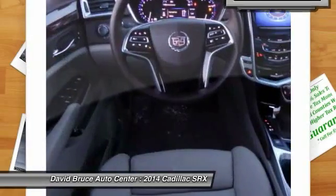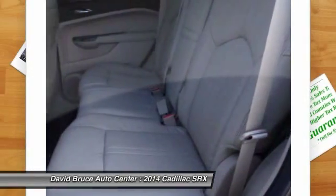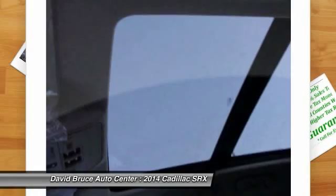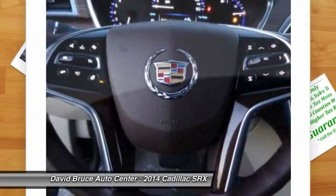Here are some of this vehicle's great options: heated seats, traction control, remote engine start, Bose sound system, dual airbags, home link garage door opener, alloy wheels, front air conditioning, and keyless entry.